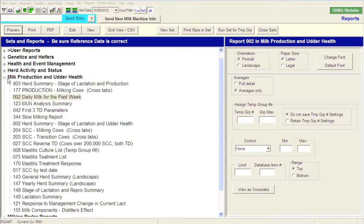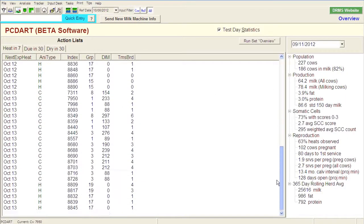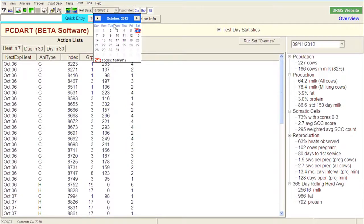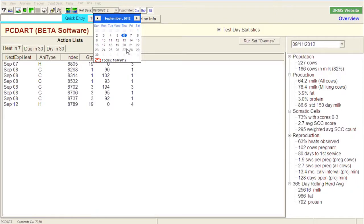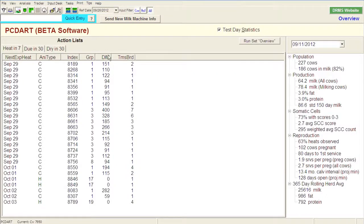Some other reports I might use on a more regular basis are on the overview screen, where I have a list of cows due to come into heat in the next seven days. I need to backdate this to the day I collected the information from the farm, so I'm changing the reference date to September 26th. As of that date, these would be the animals due to come into heat over the next seven days. 'C' represents the number of cows, 'H' represents heifers due to come in time to breed, and you get their ID number and location. If you're out doing heat detection, it's a very easy way to take this report and see which animals are due.